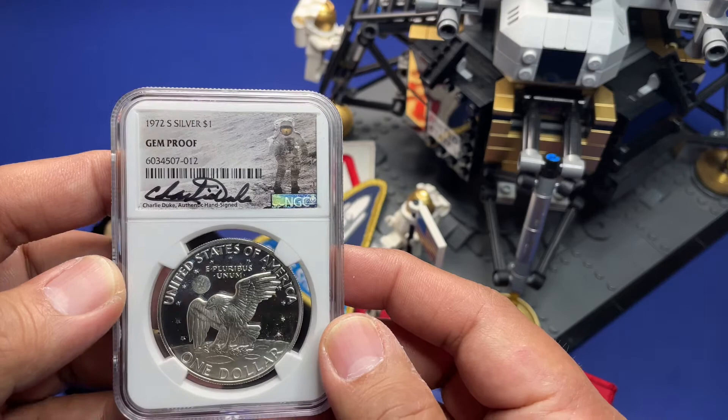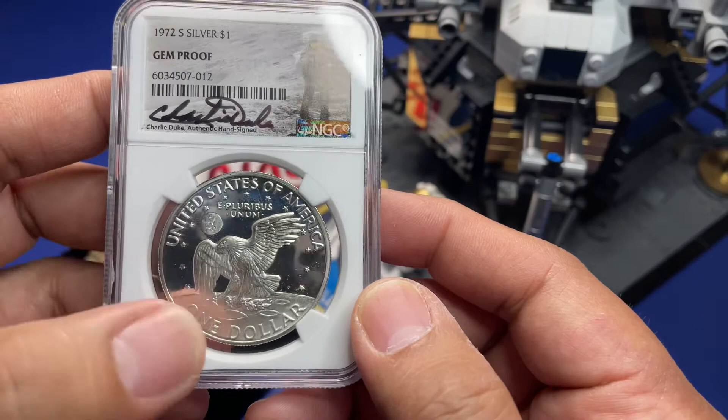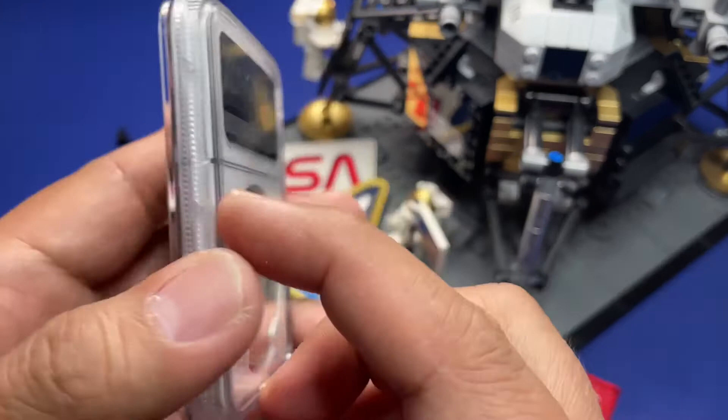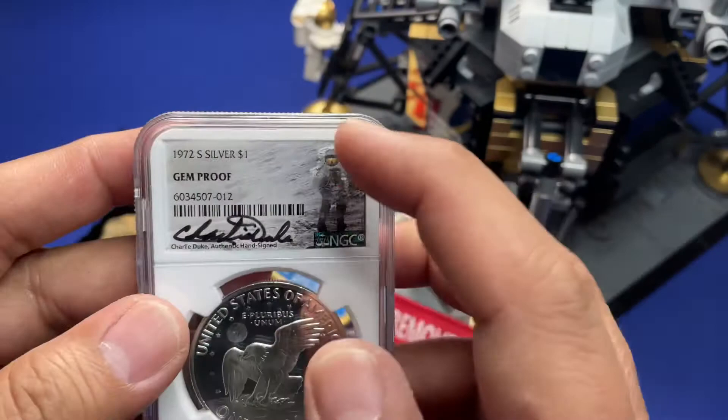As I mentioned in a previous video, the reverse side features the logo patch of Apollo 11 as the design inspiration. It's also perfect because it's a 1972 coin and that's the year Charlie Duke landed on the moon. Well, that's all I have for you today — thank you for watching, have a good day.